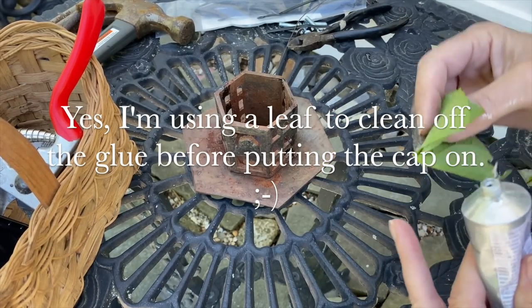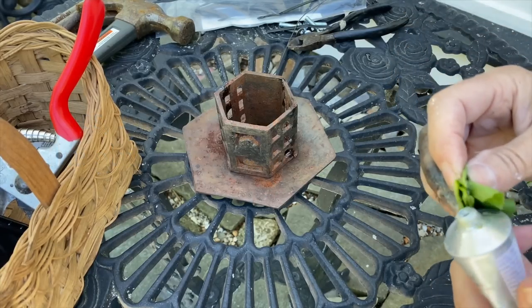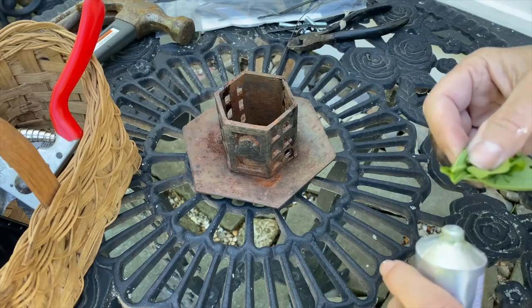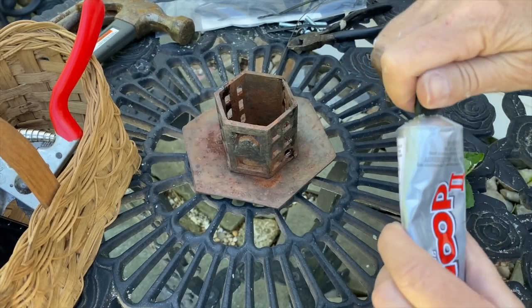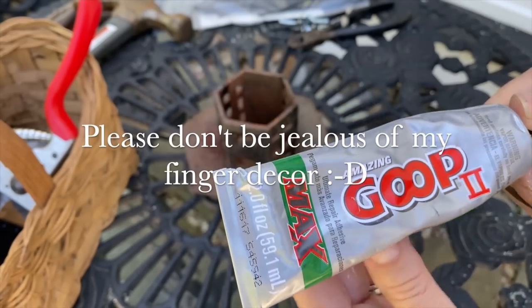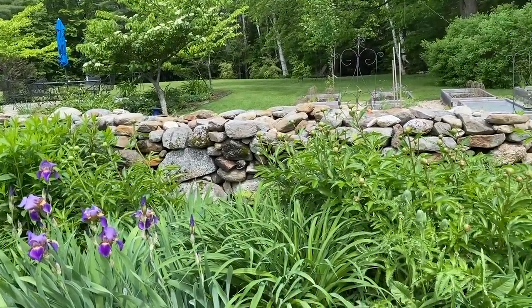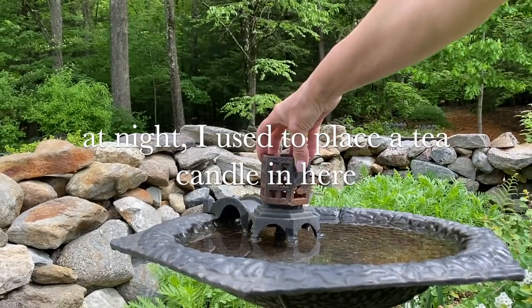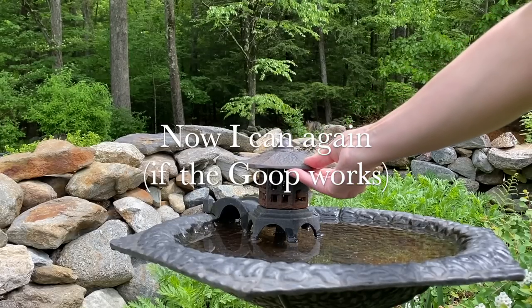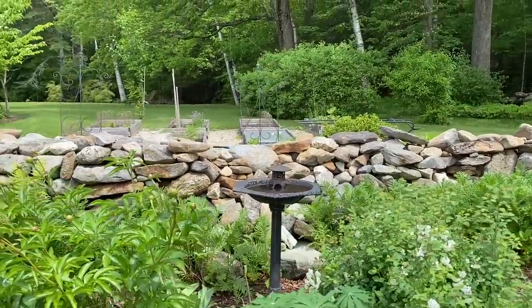I'm using a leaf to clean off the glue before putting the cap on. Please don't be jealous of my finger decor. At night, I used to place a tea candle in here. Now I can do it again if the Goop works. I have to see if the sun melts it, and I have to see if the heat of a candle melts it. I love how happy the birds sound in our yard — it just makes me smile.